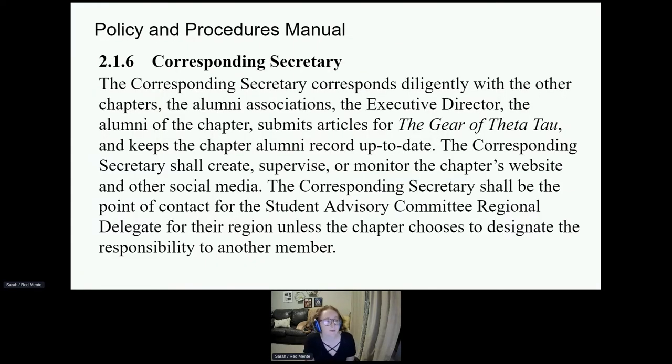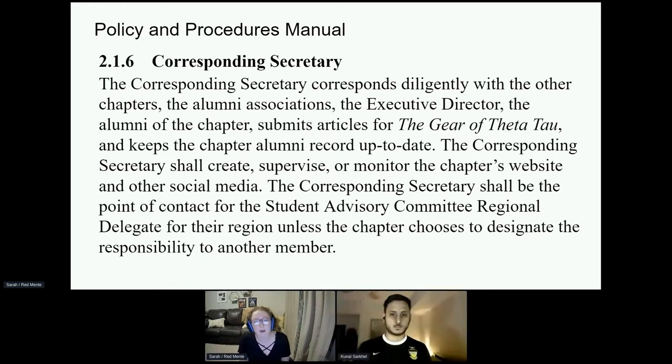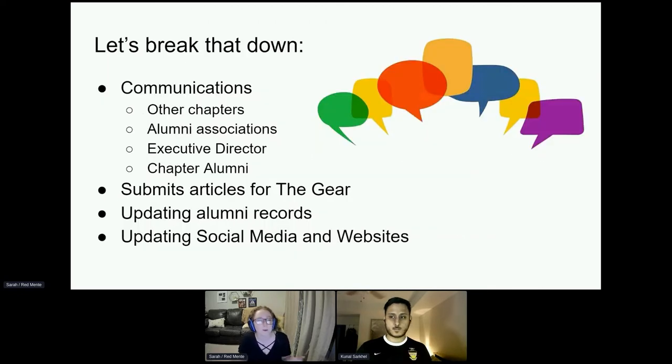According to the Policy and Procedures Manual, the Corresponding Secretary corresponds diligently with other chapters, alumni associations, the executive director, and the alumni of the chapter. They submit articles for The Gear to the editor, and they keep the chapter alumni record up to date. They also create, supervise, or monitor the chapter's website and other social media. The Corresponding Secretary shall be the point of contact for the Student Advisory Committee regional delegate for their region, unless the chapter chooses to designate that responsibility to another member.